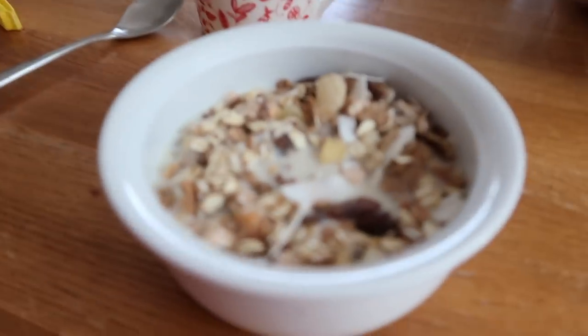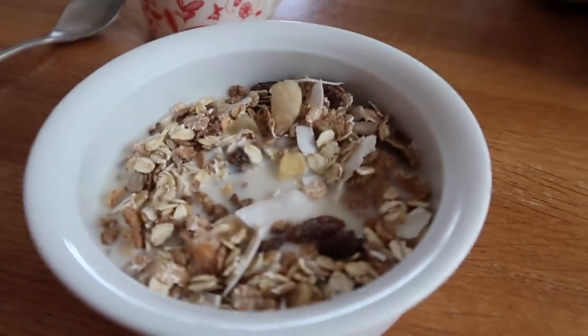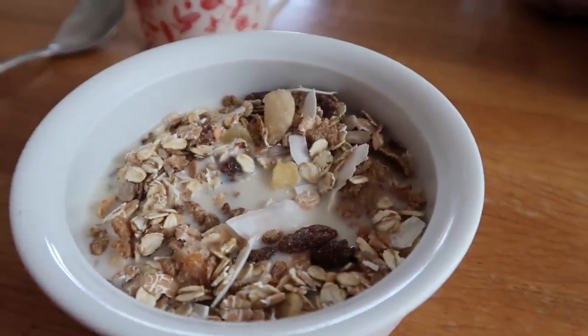Good morning and welcome to day two of what I eat in a week. We're starting with the same breakfast again — Fruit Fibre with fruit and nut muesli on top because I'm really into it at the moment, and obviously a hot water. It's a bit boring, I know, but this is what I'm in the mood for and I'm not going to change what I eat just for the sake of the video.